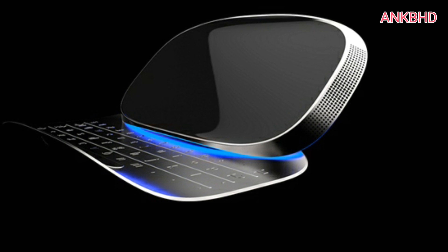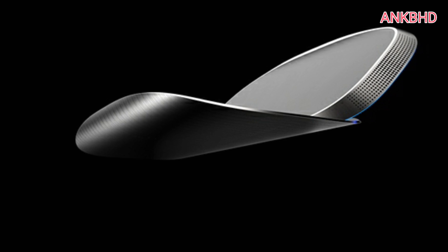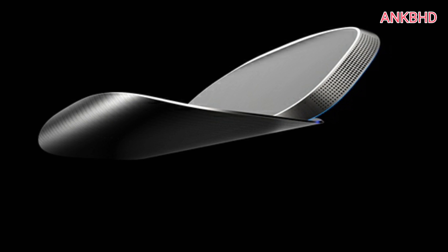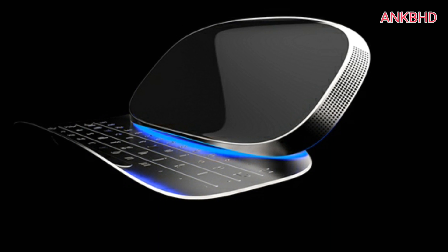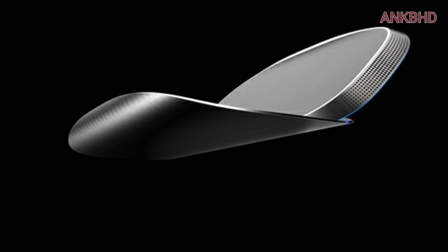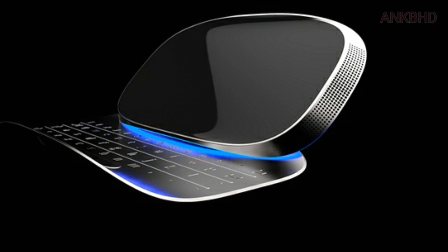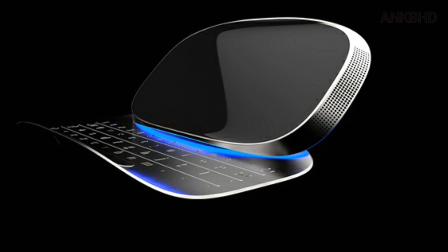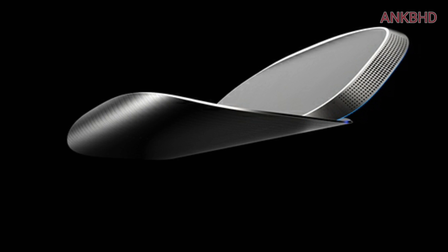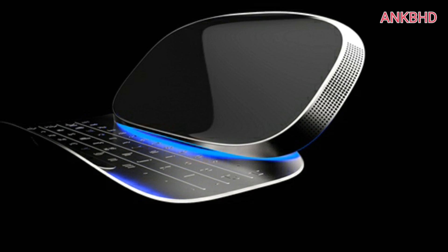Turing Monolith Chaconne to come with 3 Snapdragon 830 SoCs and 18GB RAM. Turing continues to announce concept phones with specs that are unbelievable even on paper. The latest in its list of outrageous spec'd phones is the Monolith Chaconne — a phone with not one, not two, but three Snapdragon 830 processors, a whopping 18GB RAM, and 1.2TB internal storage. It will come with a 6.4-inch display with 4K resolution at 688 ppi.